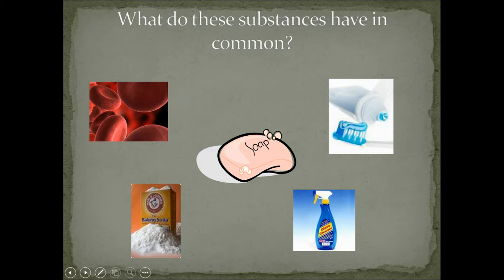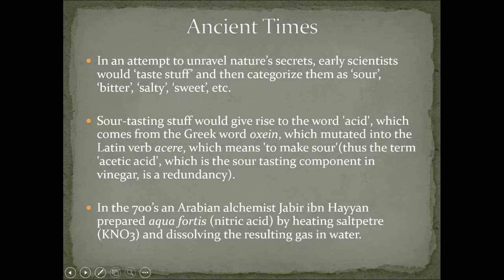Now let's go way back. In an attempt to unravel nature's secrets, early scientists, before we'd really done much, had decided on the advanced scientific method known as: eat it. They would just taste stuff, and then they could categorize it as sour, bitter, salty, or sweet. That was one of the earliest kinds of science experiments you could do — put it in your mouth and categorize it as yummy or not yummy.